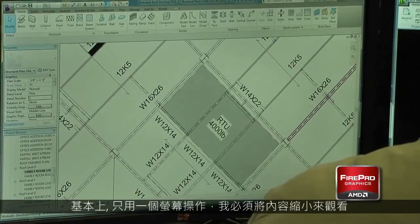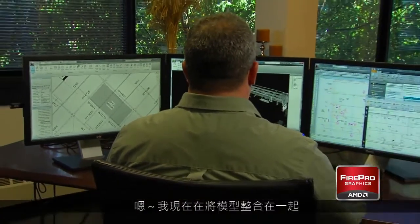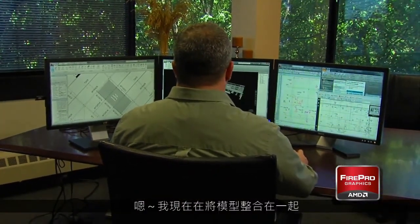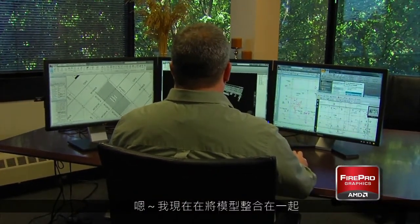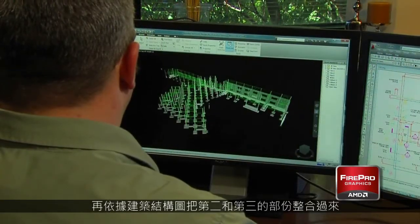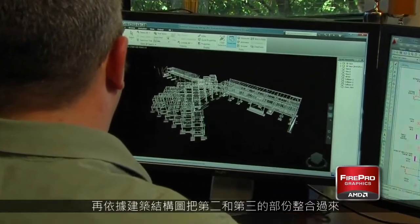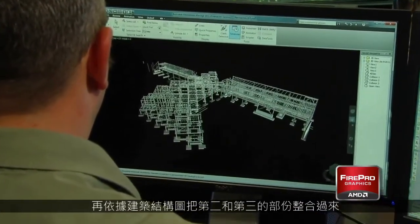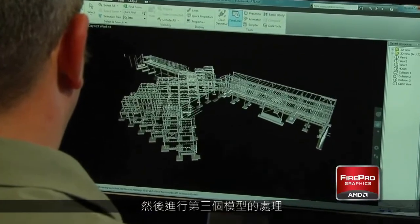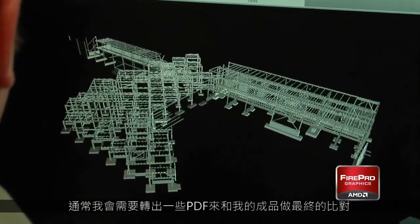Typically, on one screen I'll have Navisworks running a collision detection or fly-through while I'm integrating models together — architectural, structural, and MEP — in Revit Architecture or Revit Structure. That would be on the second or third monitor. And then on the third monitor, I usually have my Outlook, Internet Explorer, a couple PDFs with markups, things of that nature.